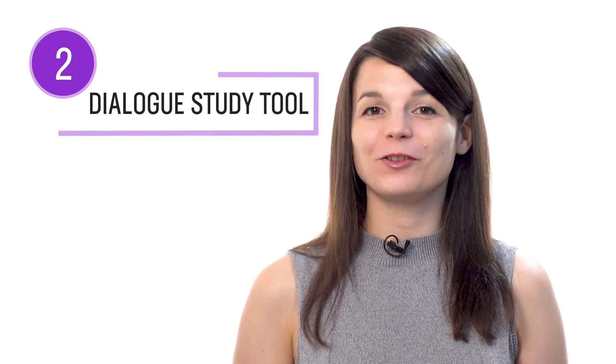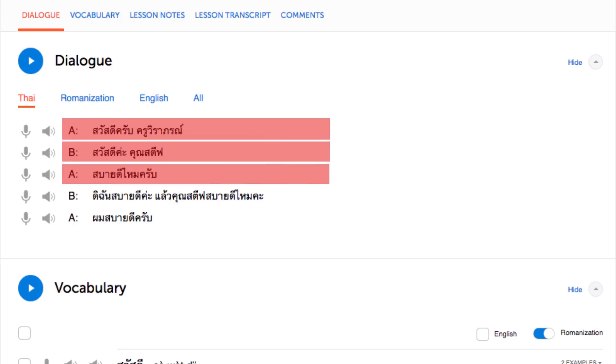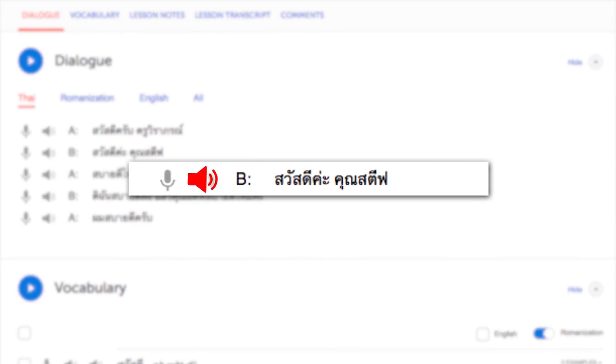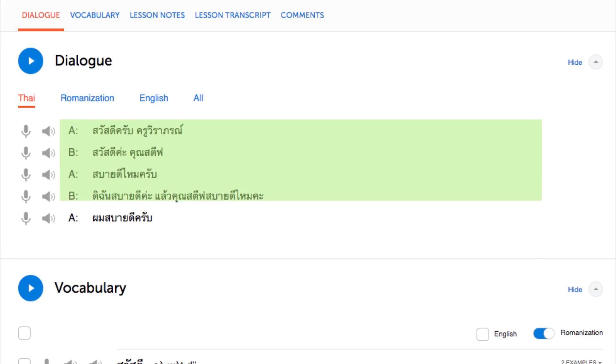Number two: read with the dialogue study tool. With the dialogue study tool, you get the line-by-line breakdown of a lesson's conversation. You get the text, the translation, the audio, and, if applicable, the romanization, so you can read and listen to each line individually. To practice your reading, reread and review each line until you master it, then move on to the next line. You get this feature in every one of our lessons.